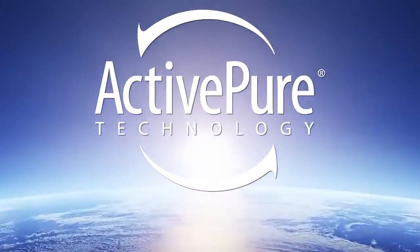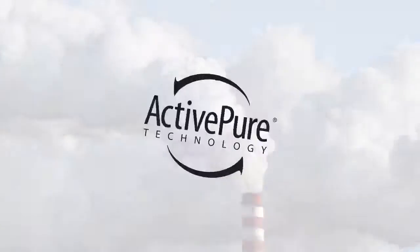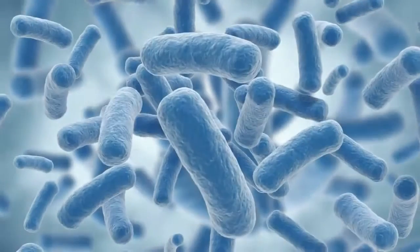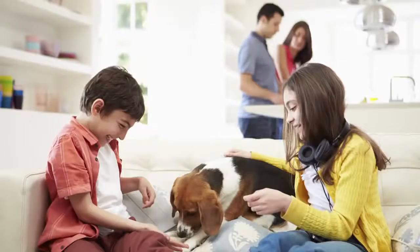All of us today are concerned about increased exposure to germs, allergens, mold, VOCs, and air pollutants. Now with ActivePure, you can eliminate these and other harmful pathogens, such as viruses, bacteria and fungi, in the air and on surfaces in your home or office.